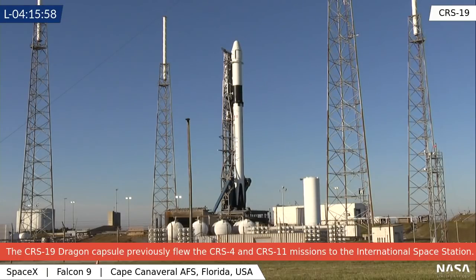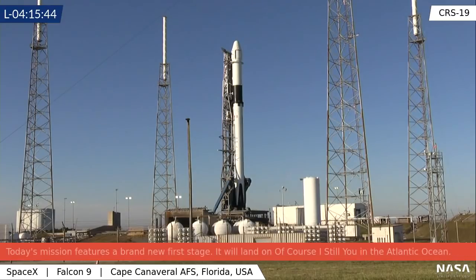There's a backup opportunity tomorrow at 12:29 if needed, but hopefully we won't need that. Which CRS missions will start using the Dragon 2 capsules? That's an excellent question. The answer is CRS-21, which is currently slated to fly in the third quarter of 2020.